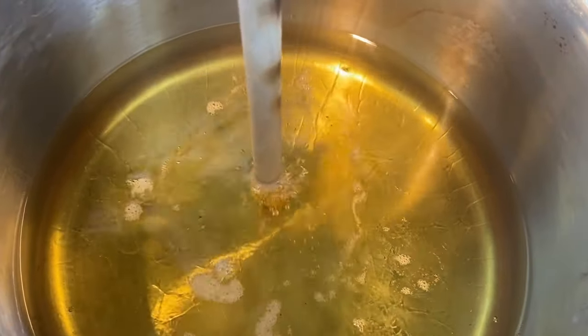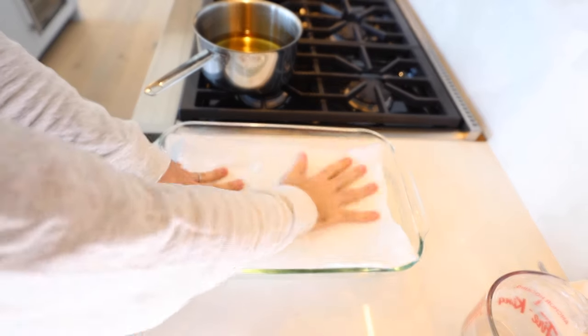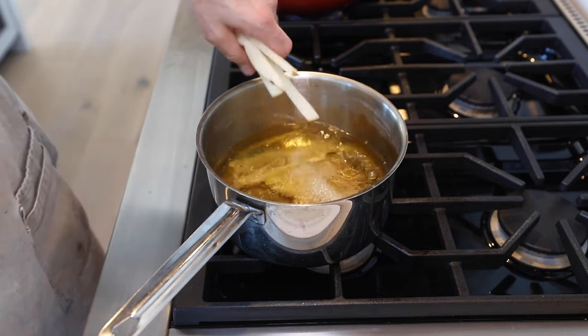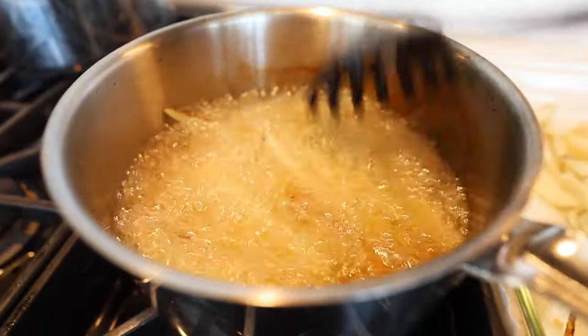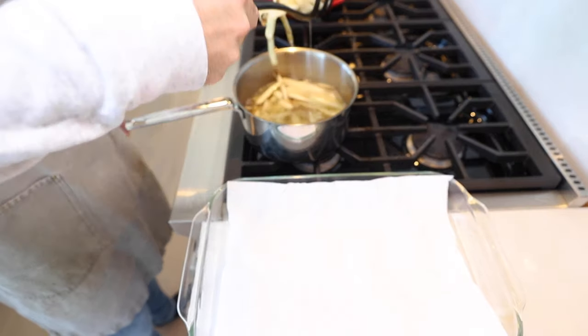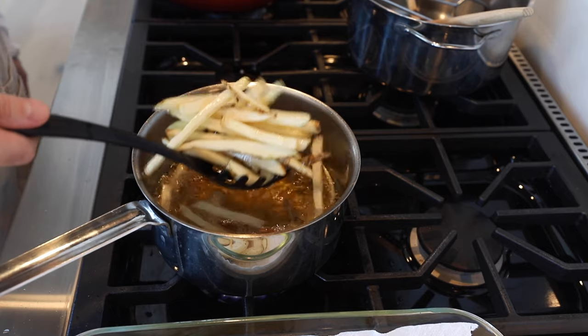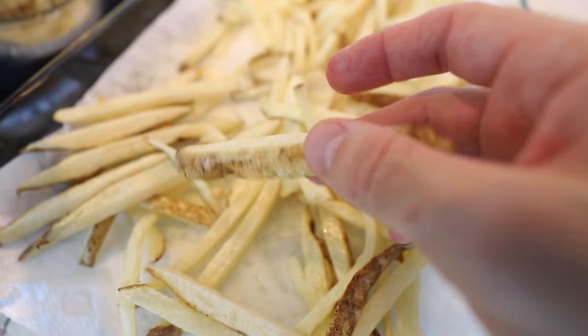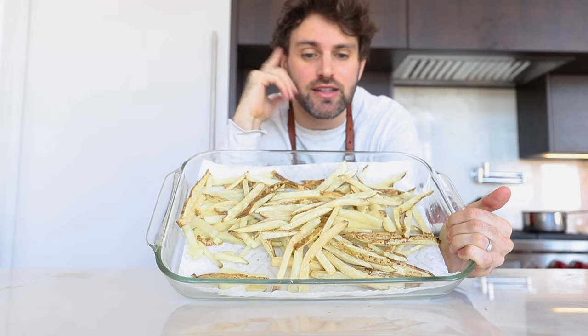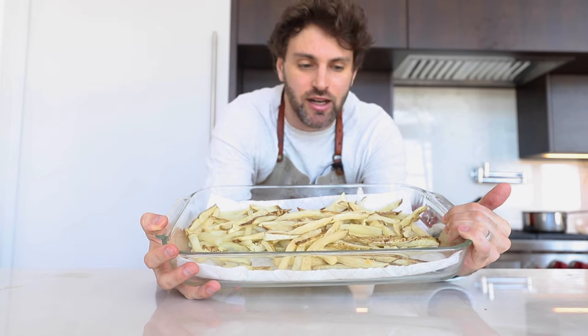The oil needs to be at 300 degrees Fahrenheit. I don't have a thermometer, so I'm going to use the stub of a wooden spoon — if bubbles start to form around it, we're good to start. Line a baking dish with paper towel and start adding the french fries, keeping them rotating so they don't stick together. After around seven minutes they look good, so take them out onto the paper towel. We're not done frying though — they need to be double fried, that's where they get their crispiness and golden color. Put them aside to cool.